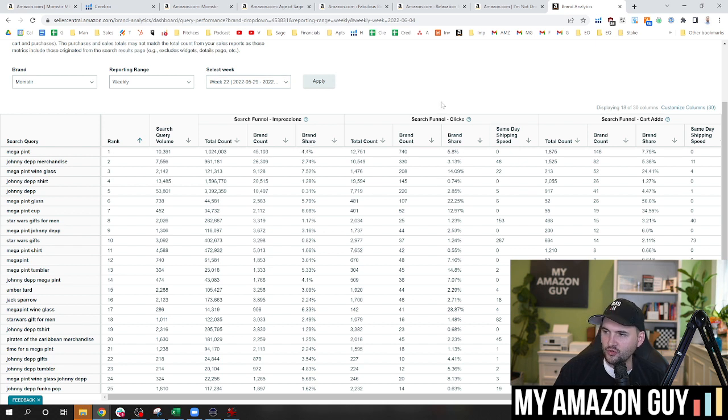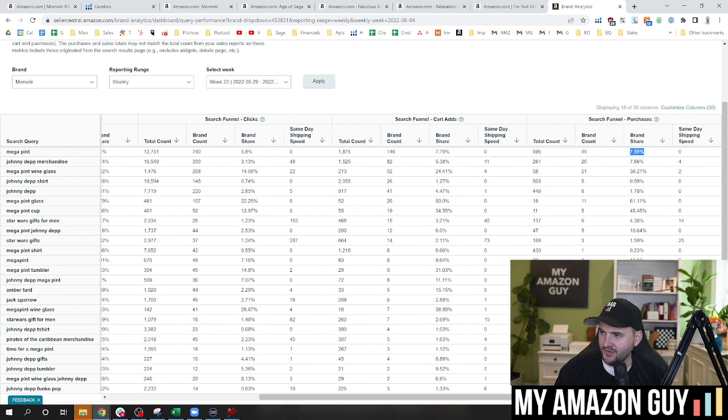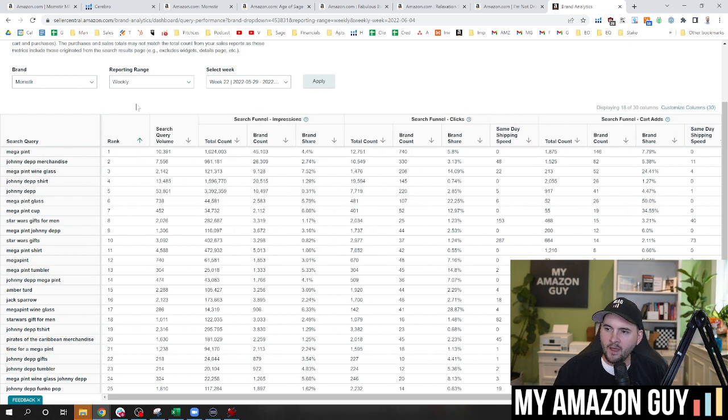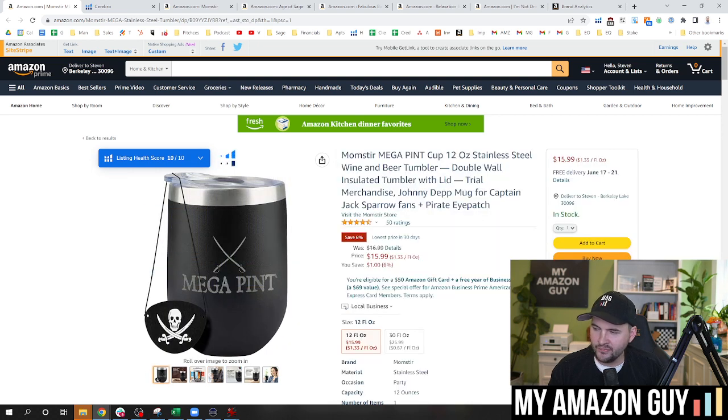As we go through the marketing funnel — it starts with impressions at the top, then clicks, then add to carts, then finally purchases. If your percentage is going up the farther down you go in the funnel, it says your conversion rate is superior to your competitors, which means you should send more traffic. I've got 4.4% of the impression share. When we get to clicks, I'm at 5.8%. Then when we get to add to cart — 7.79. So I'm going way up on conversion rate. The actual purchases are at 7.56 — basically static, which is great. What wasn't on my radar — and I cannot believe we missed this — we didn't have the word Jack Sparrow on the listing anywhere. We're now at 2.2% of the brand share there, so we went in and added 'Jack Sparrow fans' to try and get some connection.